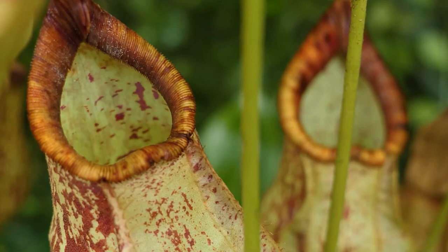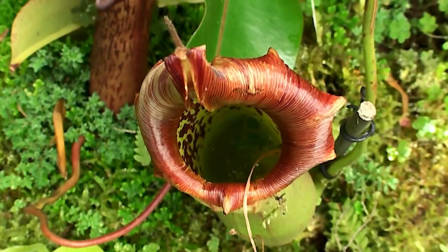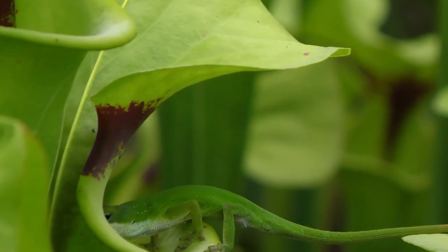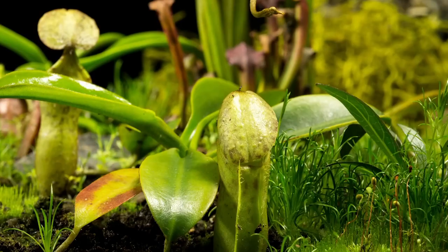Despite its carnivorous tendencies, the pitcher plant is entirely harmless to humans and even serves as natural insect control as a popular houseplant. The pitcher plant bears dainty flowers that bloom in a range of shades, varying from species to species, and from these blooms emerge seeds that can be collected to propagate new plants. Overall, the pitcher plant is a curious and exceptional plant adapted to consuming insects for vital nutrients, and its sweet-smelling nectar, striking size, and unique growth style make it a remarkable addition to any enthusiast's collection.